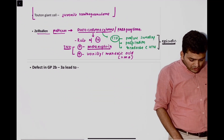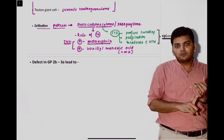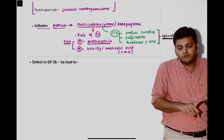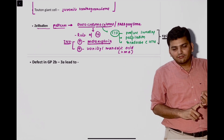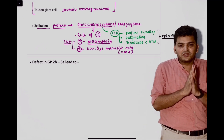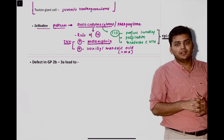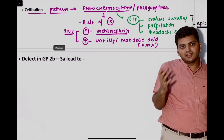Then there were two questions from pheochromocytoma. One was clinical diagnosis: they told the patient has profuse sweating, headache, palpitation — episodic — it is very classical for pheochromocytoma. The second question asked which investigation you will do: 24-hour metanephrine levels. We have written that you will check the metanephrine levels — they are going to be elevated.